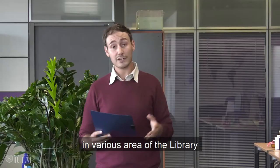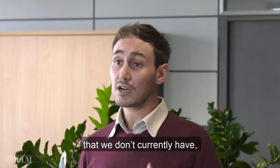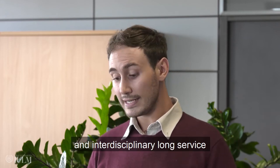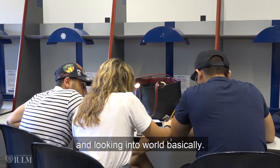Librarians, who are located in various areas of the library, can assist you in your research and in your needs. Even if you need resources that we don't currently have, we possess an excellent interlibrary and interdisciplinary loan service, which allows us to search outside of our library and look into the wider world basically.